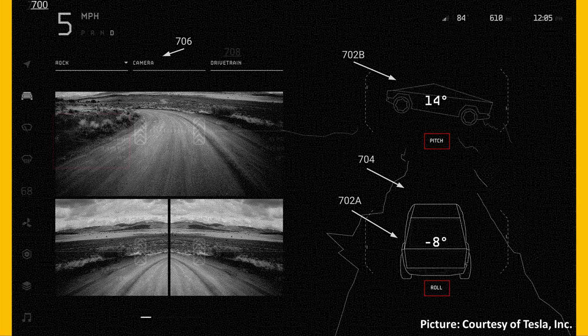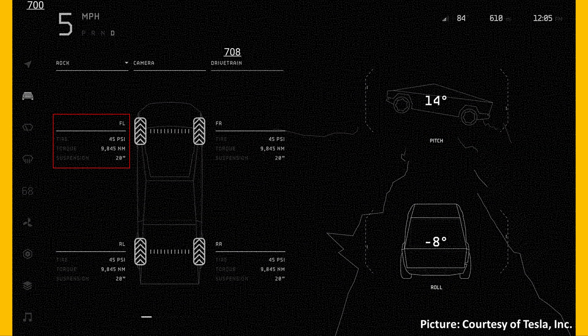When it comes to the drivetrain screen in this particular menu, you'll be able to see the tire pressure at each wheel, the torque at each wheel, and also the height at which your suspension is set.